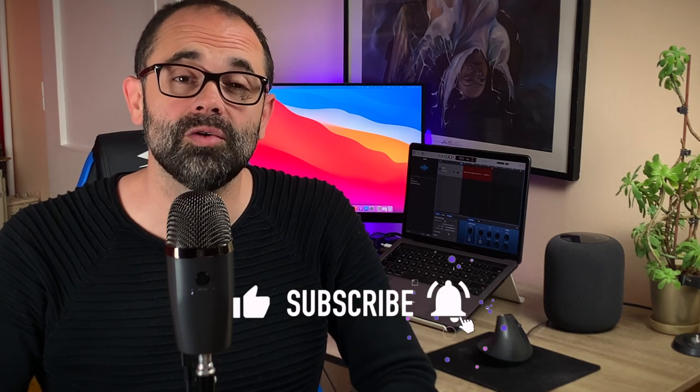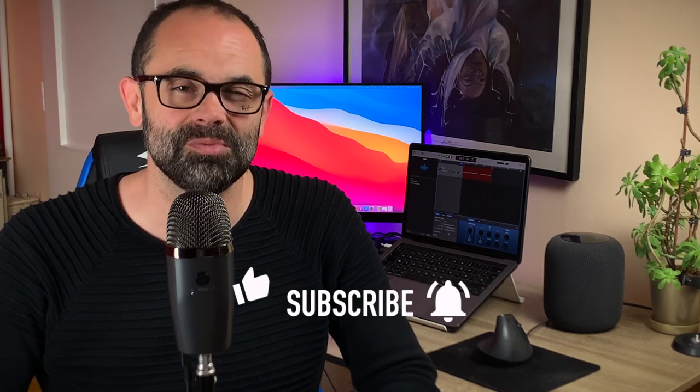Hello friends and welcome to Digital Markings channel. My name is Marko and this is your dose of Apple news, leaked information, rumors and opinions. Make sure you subscribe, leave a comment below, hit the like button and don't forget to enable all notifications so you don't miss the next video.